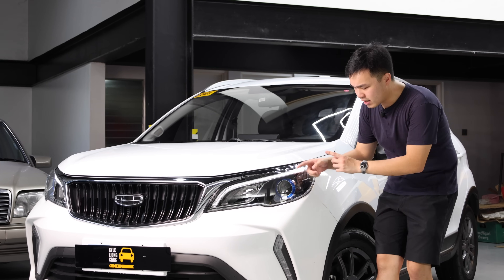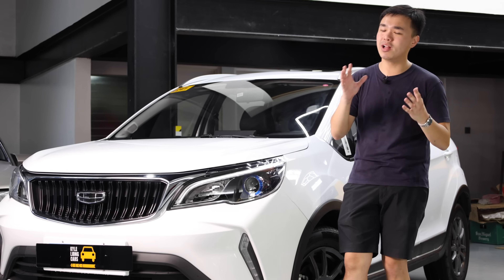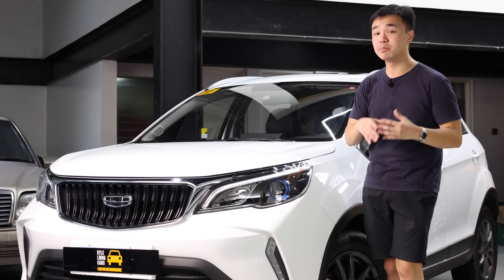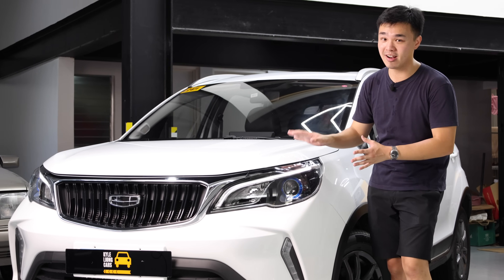For the lighting assembly, you even have this blue ring element. You might think that's LED headlamps, but no — these are just for aesthetics, and these are just projector halogens. At least they are automatic, and you even get DRLs with this car.